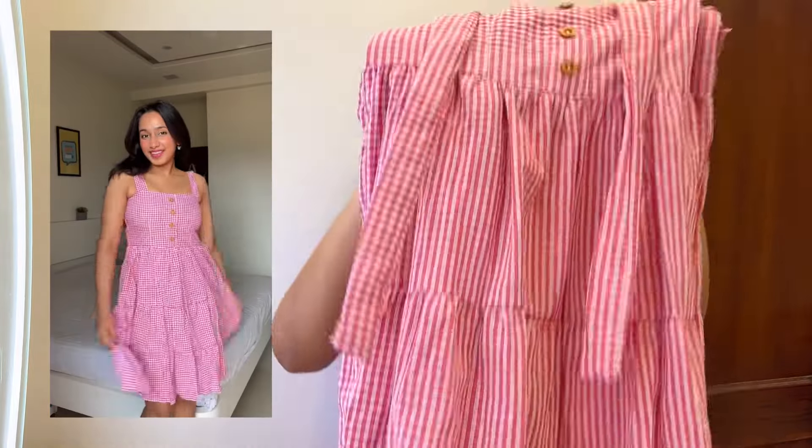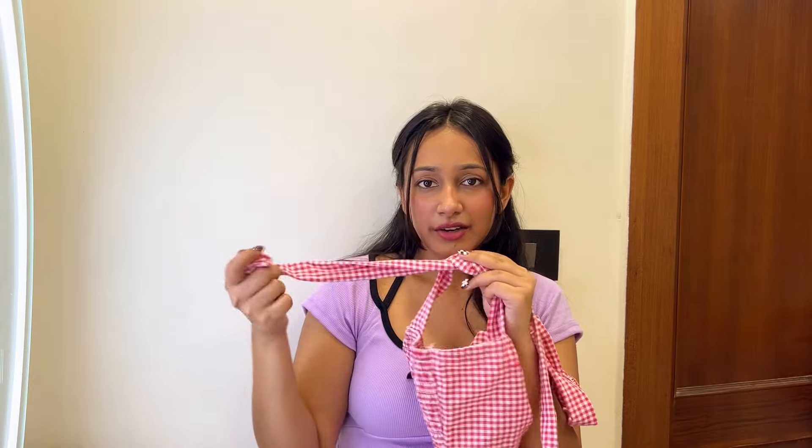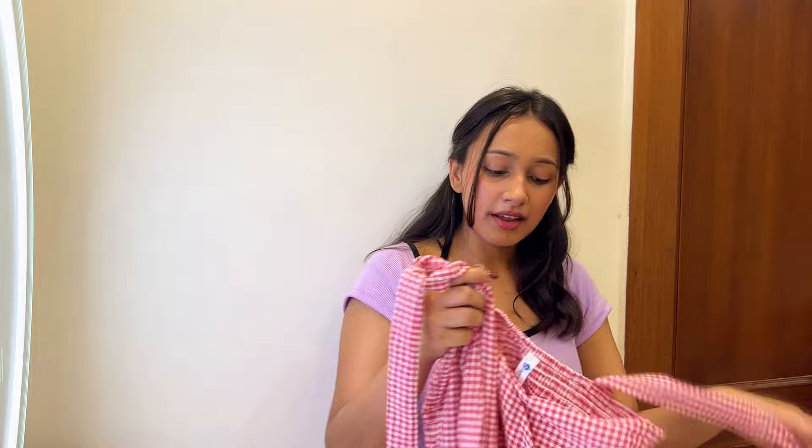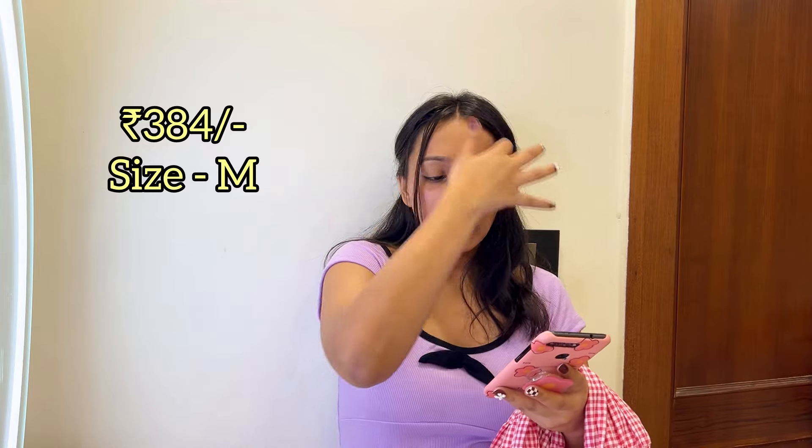The last dress has a beautiful gingham print that gives a total Korean aesthetic. It has buttons in the front and two shoulder straps that you tie — they look exceptionally beautiful. The length is very decent and the fabric quality and color are lovely. I bought it for 394 rupees and the current price is 384 rupees. It comes in three color combinations: white and pink, white and blue, and white and black.